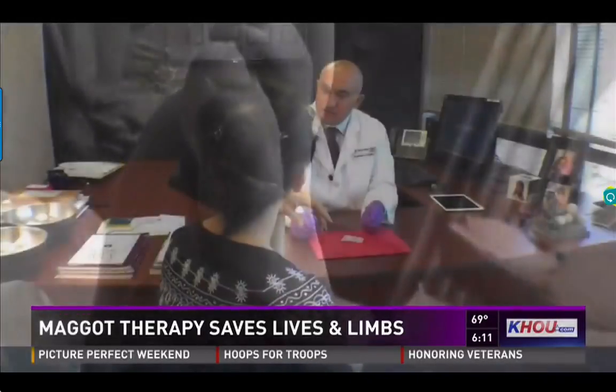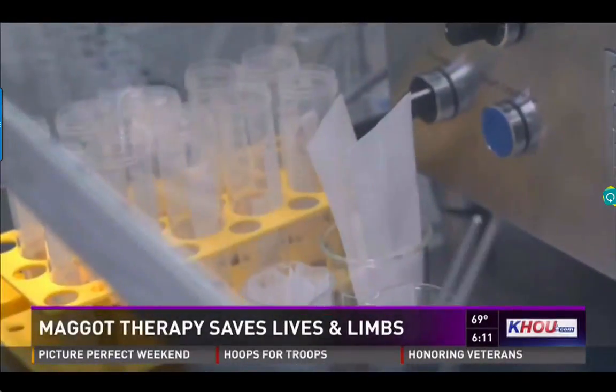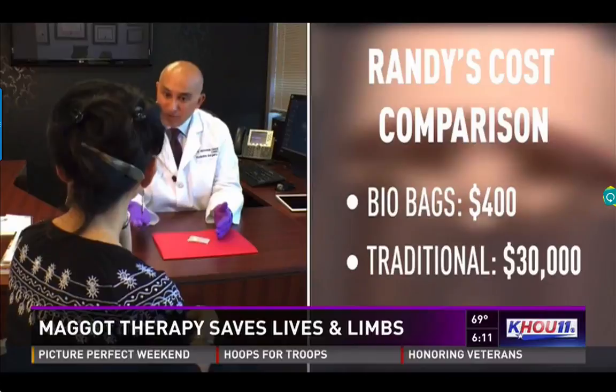With conventional therapy, that would have been almost 72-plus days. The financial savings are dramatic. The biobag compared to traditional treatment: one is $400, and just medication management alone would have been somewhere roughly $3,000.